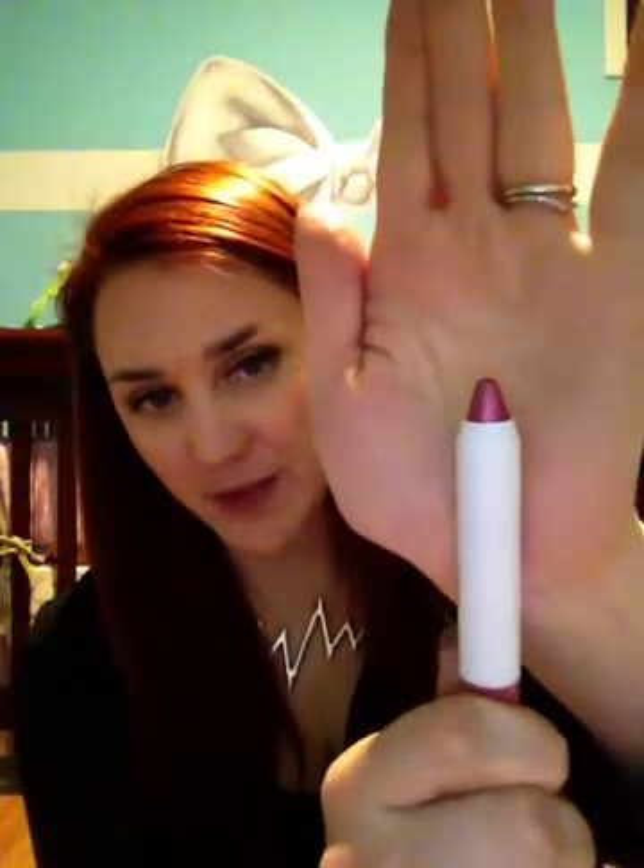I'm getting rid of the elf jumbo lip gloss stick — it's just too glittery for me. You can probably see it's pretty sparkly there. I'm also getting rid of this Milani Glossy Tubes Ultra Lip Shine in the color Hot Kiss. I don't know if you remember all this stuff from my Dollar Tree haul, but I just don't use any of this and I want to give it to somebody who actually will.